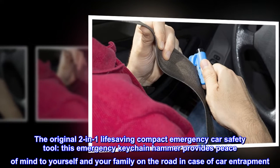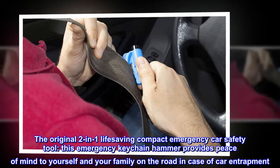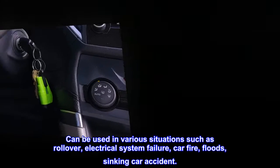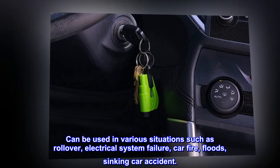The original two-in-one life-saving compact emergency car safety tool. This emergency keychain hammer provides peace of mind to yourself and your family on the road in case of car entrapment. Can be used in various situations such as rollover, electrical system failure, car fire, floods, and sinking car accident.